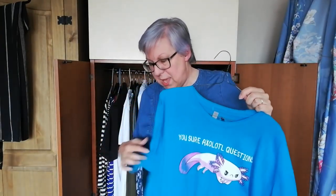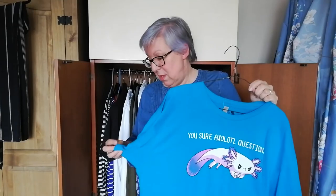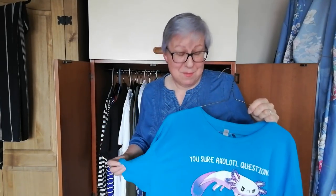If you notice any cat hairs on these clothes or the fact that they're not ironed, believe me I don't go out of the house like this. I don't go out until I've ironed them or got the sticky roller on them.